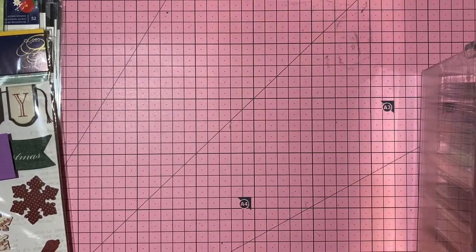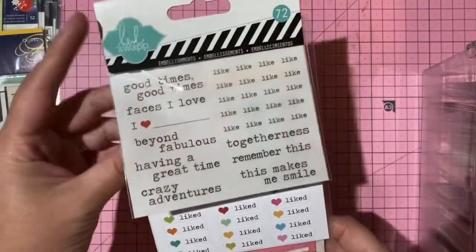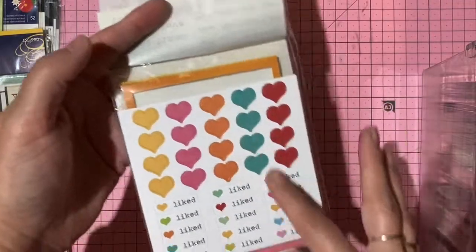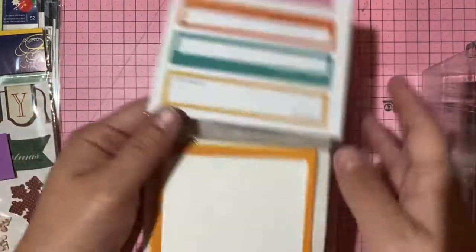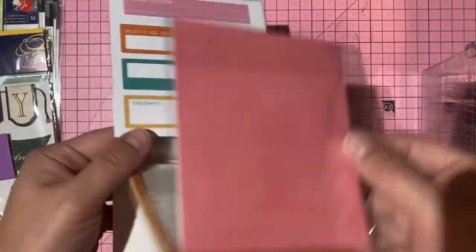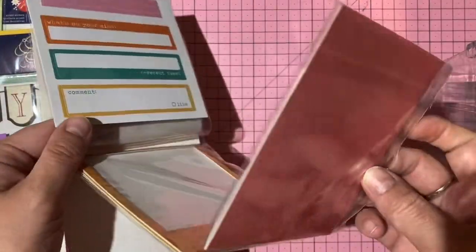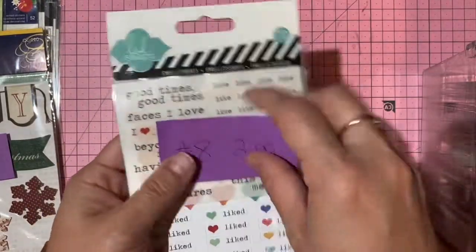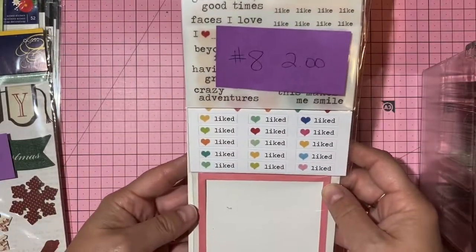Heidi Swapp set — includes rub-ons, stickers, and frames. One frame appears used. Two dollars, number 8.